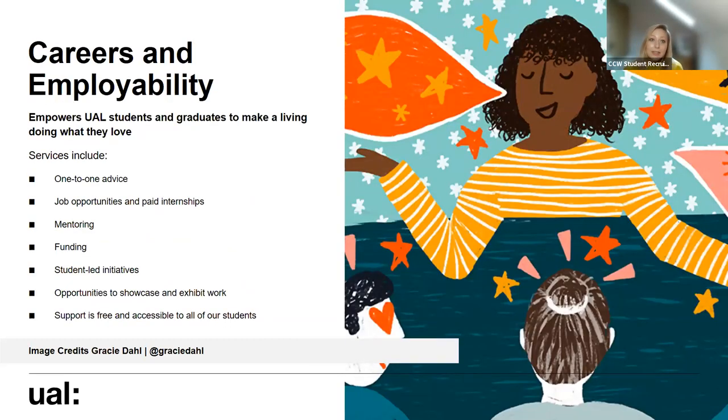We've also got a fantastic careers and employability team who work across the university to support our students and graduates with their personal and professional development. That includes job opportunities, internships, mentoring, and opportunities to showcase and exhibit work - all free and accessible to students and graduates. They also run lots of workshops and one-to-one sessions so you can learn a lot of skills as an extracurricular activity through this team.